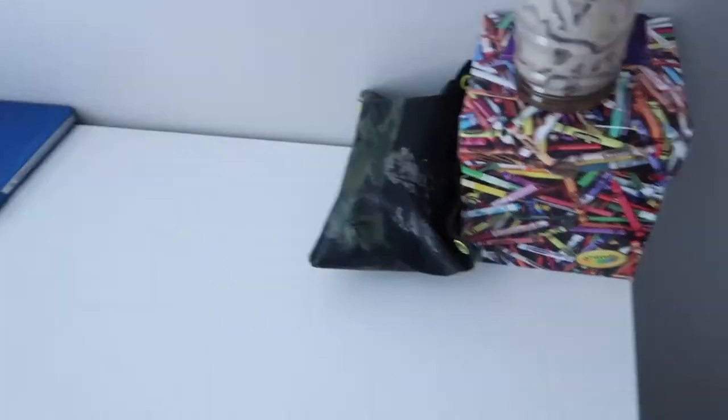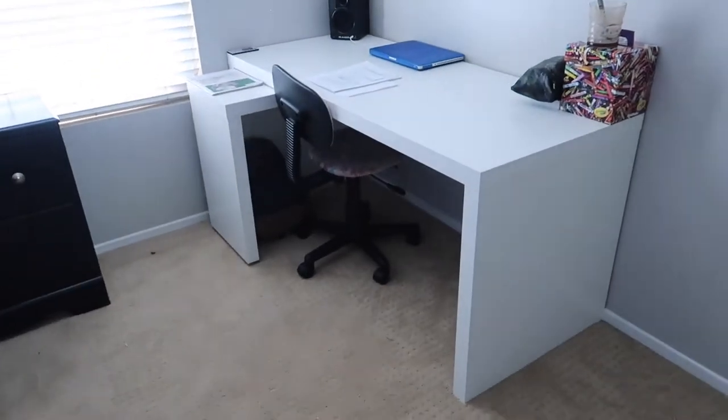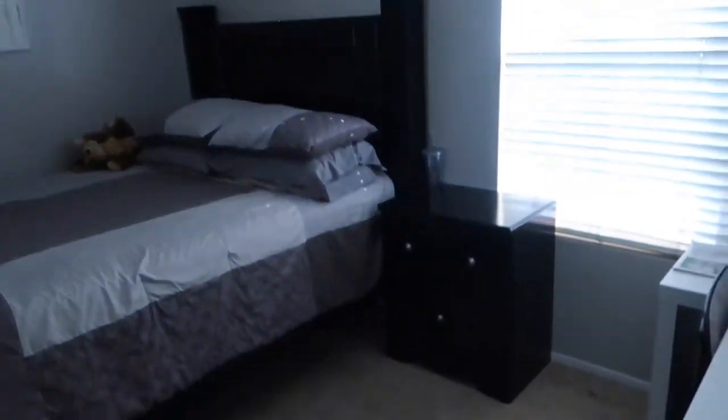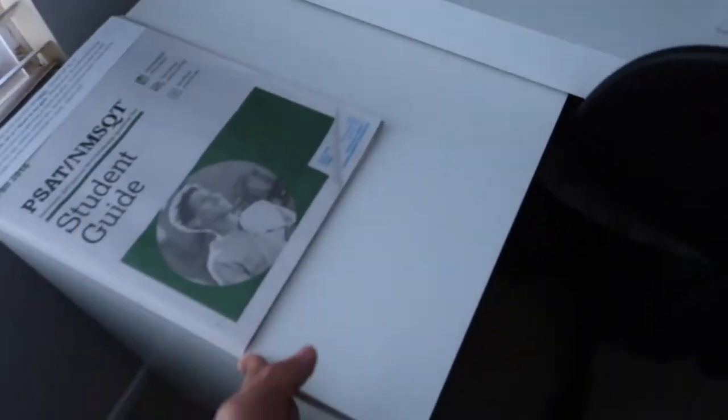Right now I want to show you guys this desk I got. The crayons are just for a history project and I've got some homework there. This isn't my chair — it's my sister's old chair. It's an IKEA desk, I think it's called the IKEA mom desk. I thought it was pretty cool because it's a white desk and I have a black bed, but I also have these white slabs so I wanted it to match my desk. It just matches and I thought that was really cool.